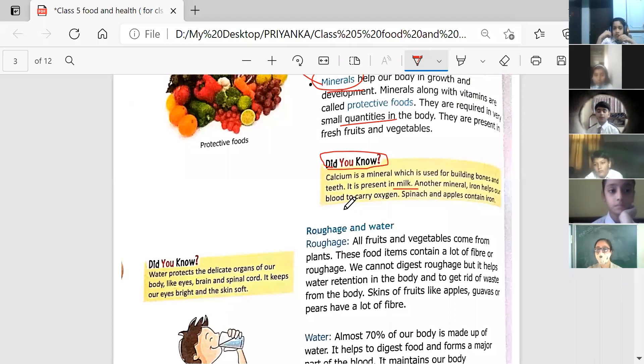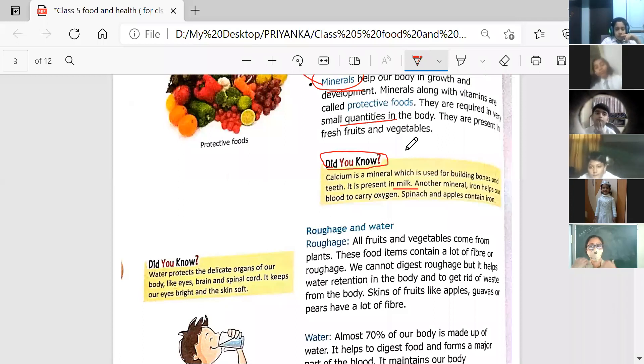Another mineral, iron, helps our blood to carry oxygen — the oxygen which we are breathing in and inhaling. That oxygen is carried with the help of the blood through iron. Spinach and apples contain iron. So you can note down: calcium is used for building bones and teeth, and iron helps our blood to carry oxygen, with sources being spinach and apples.